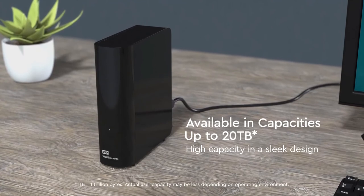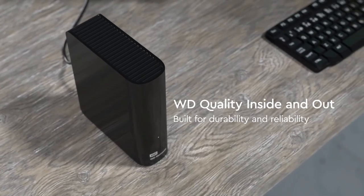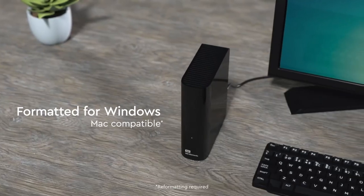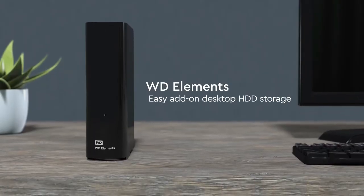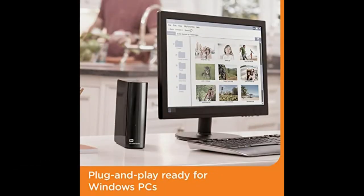That's why the first drive I recommend is this Western Digital Elements. I have been using some variation of the WD Elements Desktop Hard Drive to make incremental backups of my data for more than a decade now. They're big and require external power, but these are some of the cheapest, most reliable drives I've used. Storage options go all the way up to 20 TB. Just make sure you check the prices — sometimes you can get a 10 or even 12 TB drive for not much more. Plug and play ready for Windows PCs.